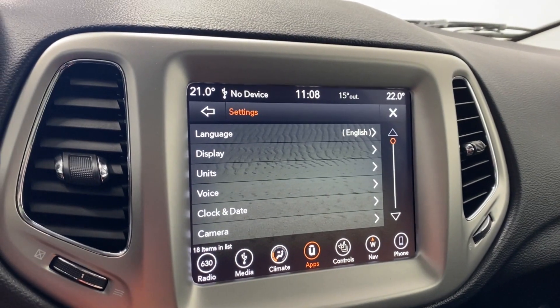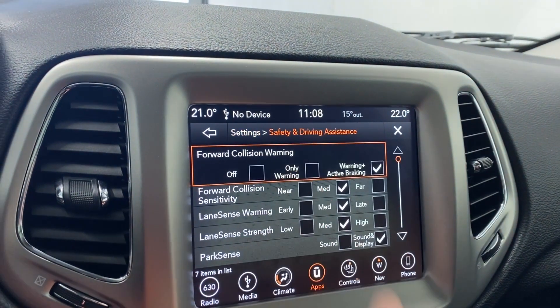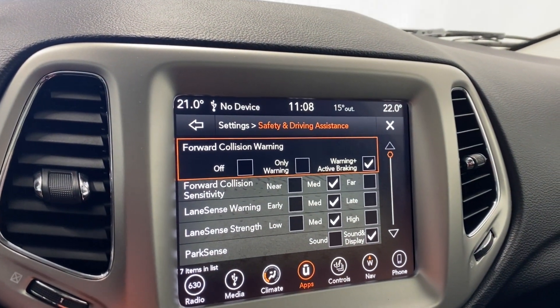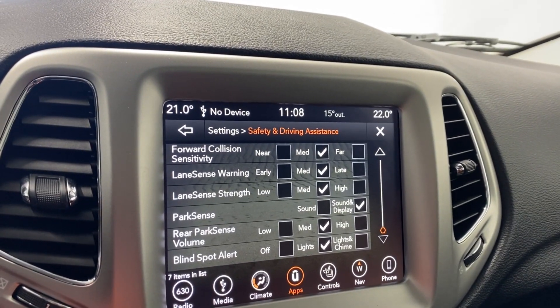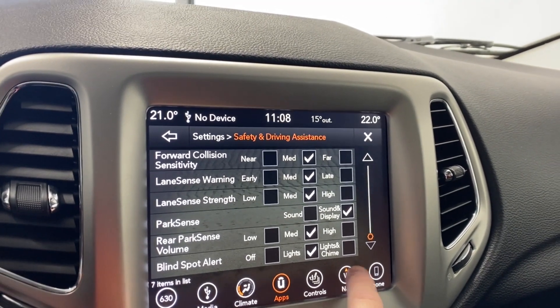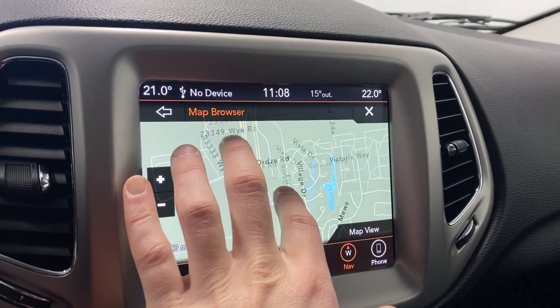Going into our settings, you have language, display units, voice, clock and date, camera, safety and driving assistance, forward collision warning, lane sense warning, park sense, and audio for the rear. There's also a blind spot alert. Navigation is available — you can view the map, and it is a touchscreen as well.